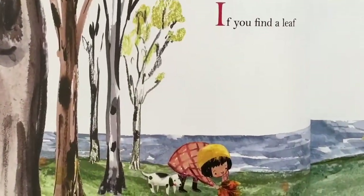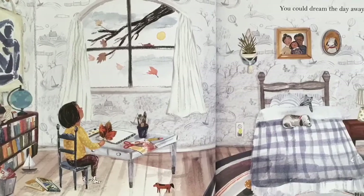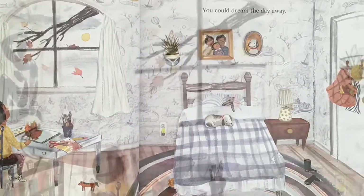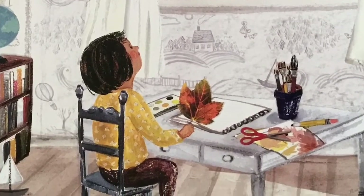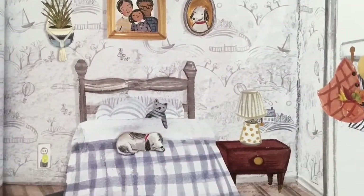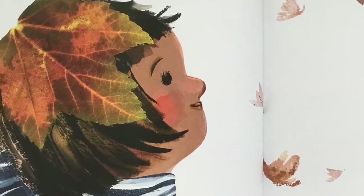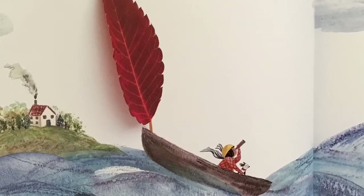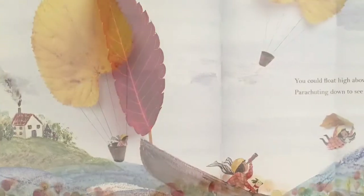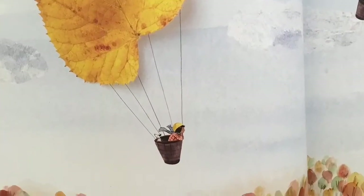If you find a leaf, you could dream the day away. It could be a hat on a chilly day, or a boat so you could sail far, far away. You could float high above the trees, parachuting down to see all the other leaves.